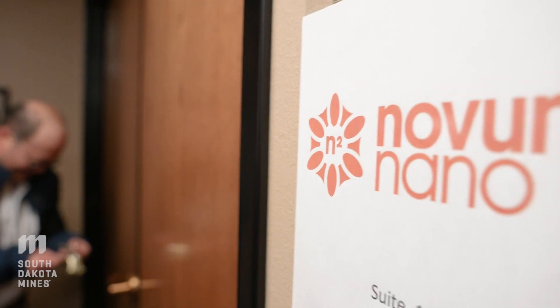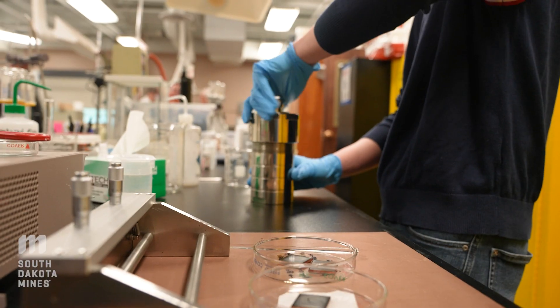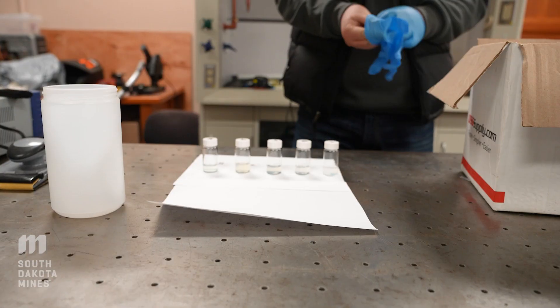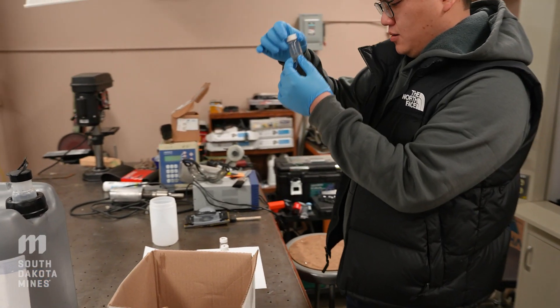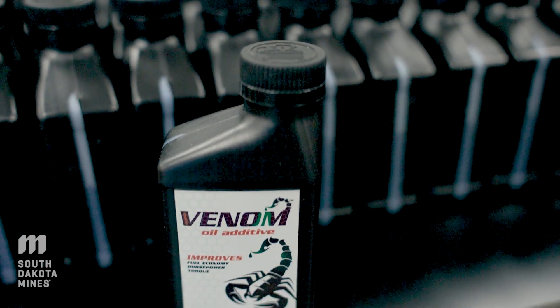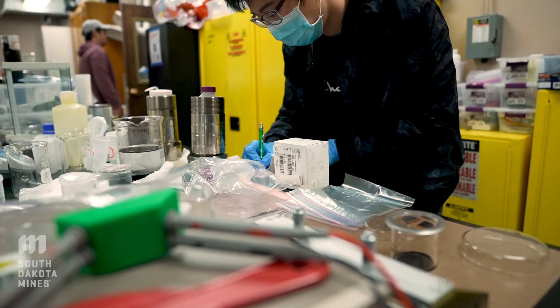We're here at a laboratory that's part of a company called Novum Nano, a startup created by a professor who was working in the field of nanotechnology here at South Dakota Mines. He started this company to commercialize technology that takes nanoparticles with different properties and adds them to other materials like lubricants and paints to improve their performance. For example, he's developed an electrically conductive paint for the Air Force that can be used on their aircraft to help protect them from lightning strikes while in the air.